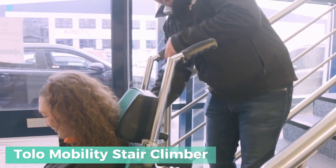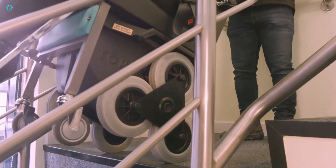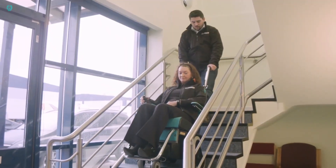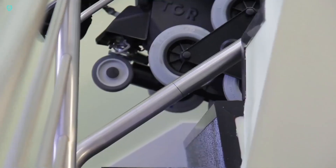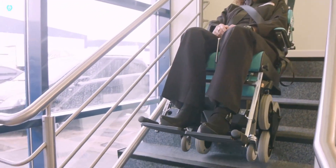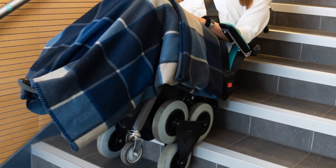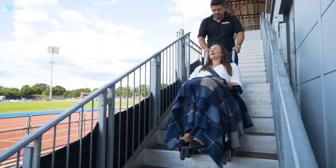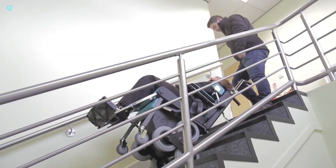Introducing the Stair Climbing Wheelchair, a revolutionary mobility and safety solution. Ideal for private use, hospitals, and nursing homes, it not only enhances mobility but also simplifies evacuations during emergencies or elevator outages. With a robust load capacity of 265 pounds and a lifting speed of 20 steps per minute, it's both strong and efficient. Its compact design allows it to fit into staircases as narrow as 26 inches. Powered by an electric motor, this wheelchair can handle up to 72 floors on a single charge, ensuring reliable performance. Easy to control with an included joystick, it also features an automatic braking system and safety belt for added security. This stair-climbing wheelchair is truly a game-changer for mobility and safety.